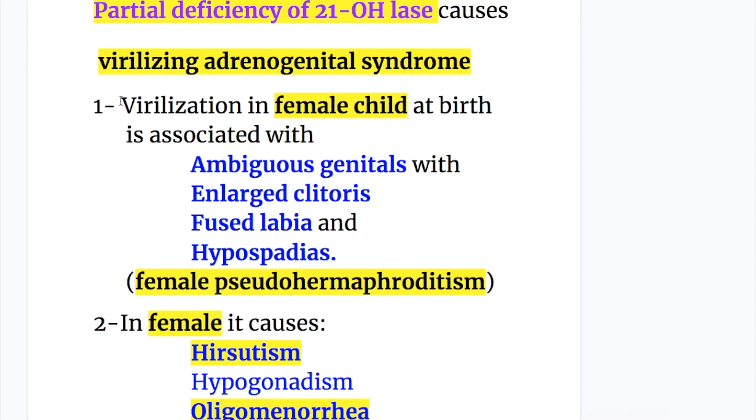Virilization in the female child at birth is associated with ambiguous genitals with enlarged clitoris, fused labia, and hypospadias — female pseudo-hermaphroditism.